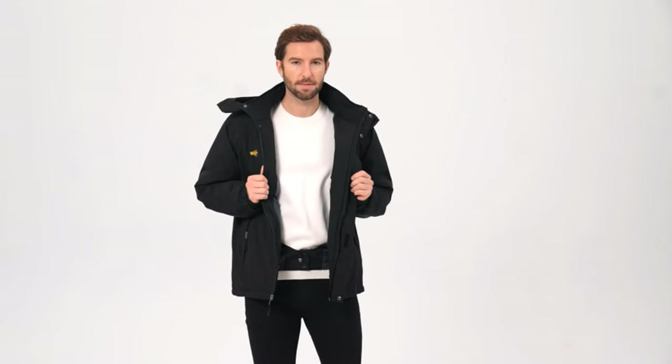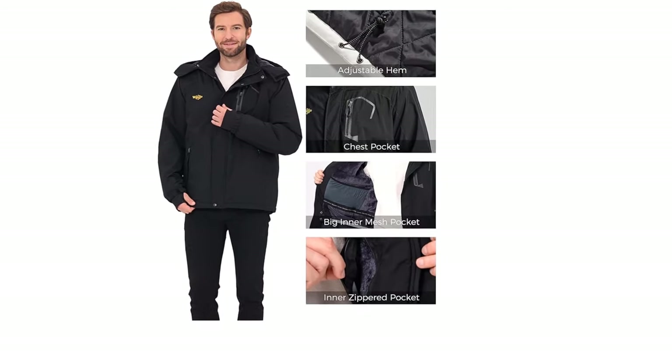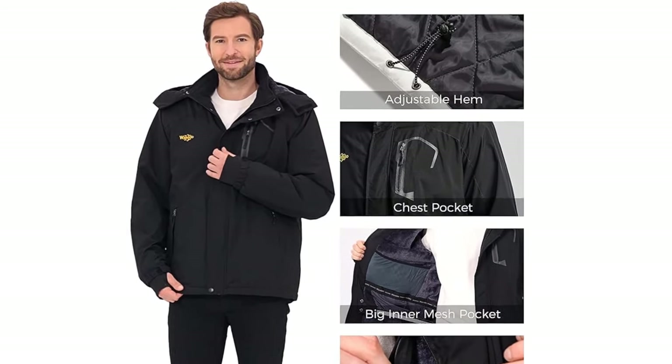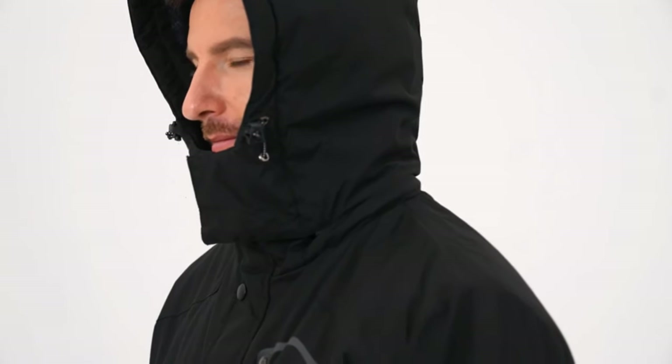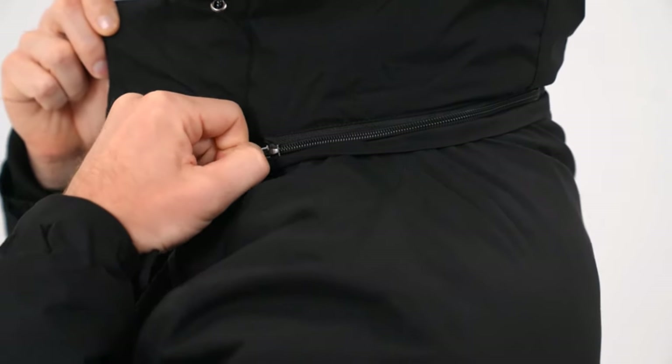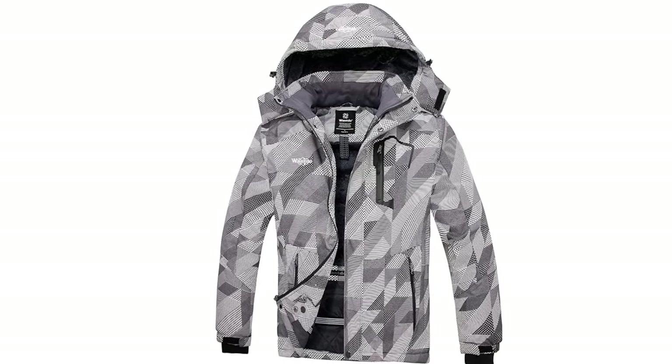Embrace outdoor activities with confidence, knowing you're enveloped in cozy comfort. Designed for your convenience, this jacket features two zippered hand pockets to keep your hands toasty and secure. Multiple exterior pockets, along with a handy interior pocket, provide ample space for your essentials, ensuring you can carry your phone, wallet, keys, and valuables with ease and peace of mind. Embrace the outdoors without compromise in our winter-ready, feature-packed snow jacket for men.